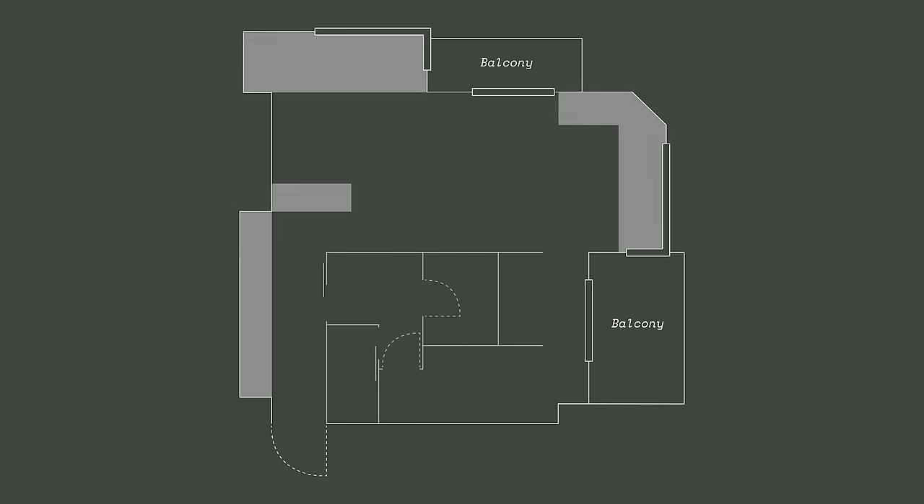We consulted with the client several times and came up with a floor plan featuring private rooms and a sense of spaciousness in the living and dining areas where they spend most of their time. The kitchen now shares the space with the dining and living areas.